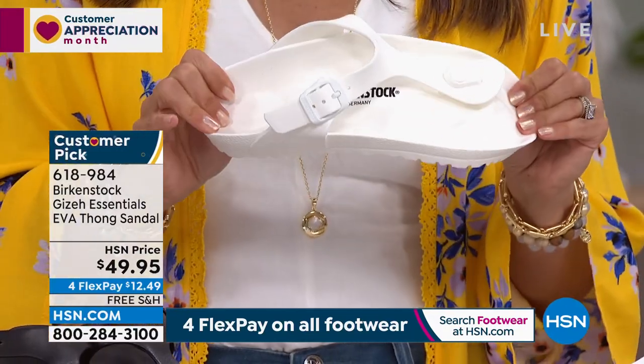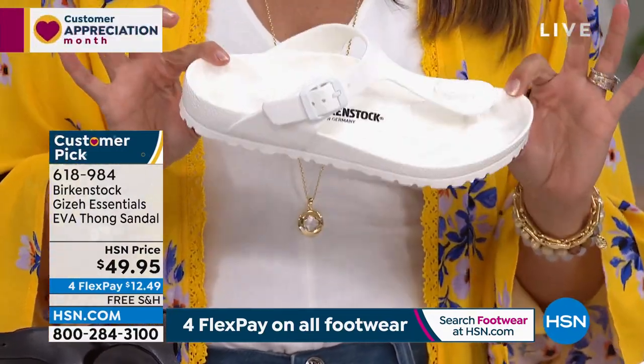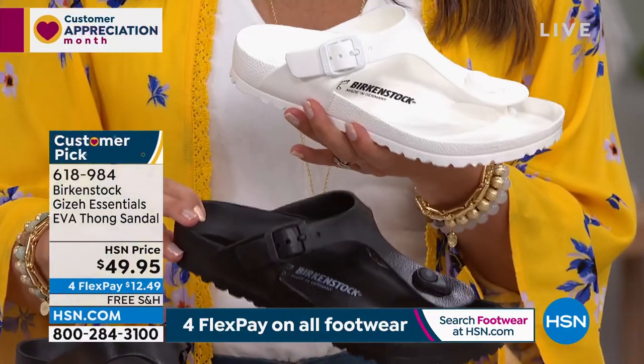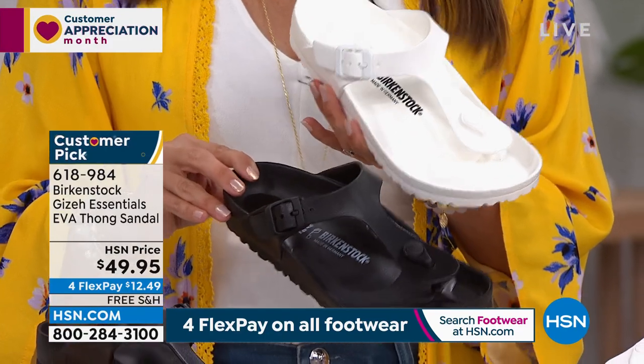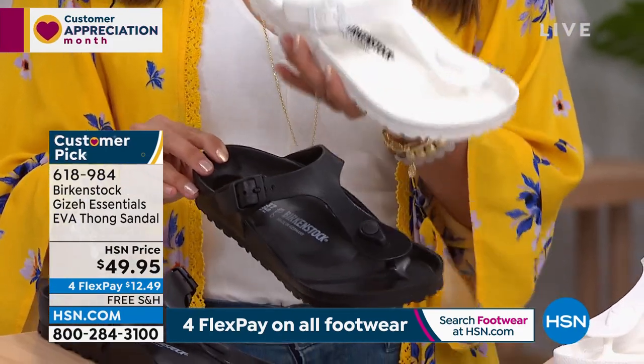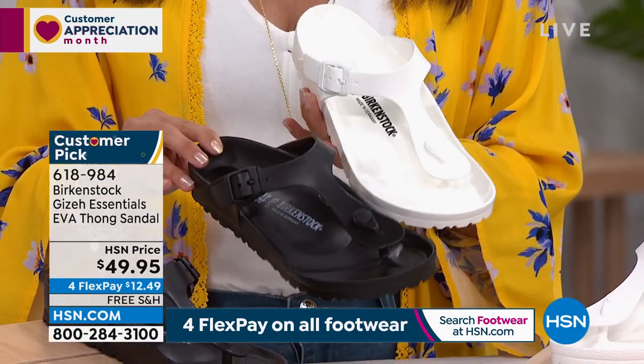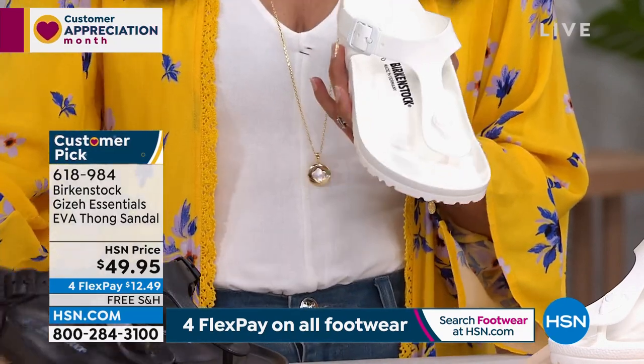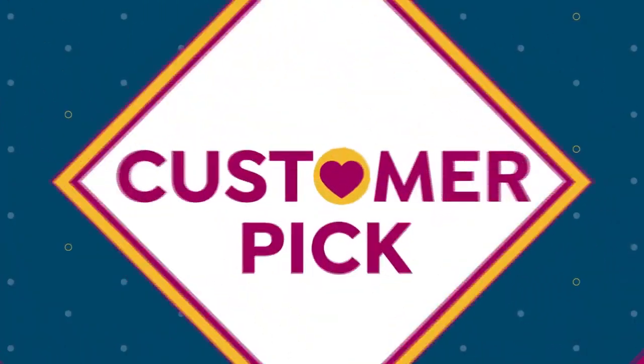It's $12.49 on flex pay with free shipping. We have your two basics — white and black — they go with everything. Dual sizing: five, five and a half, six, six and a half, all the way up to 10, 10 and a half. You just choose whatever range you fall in.